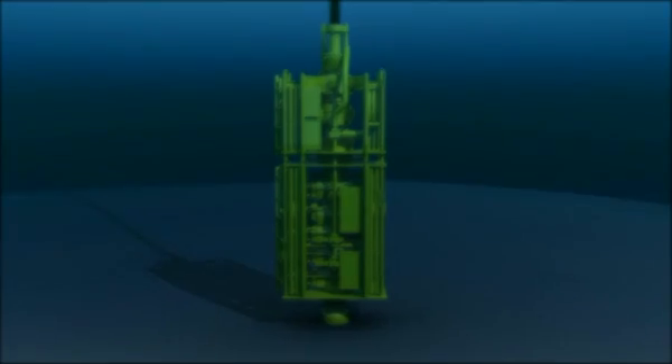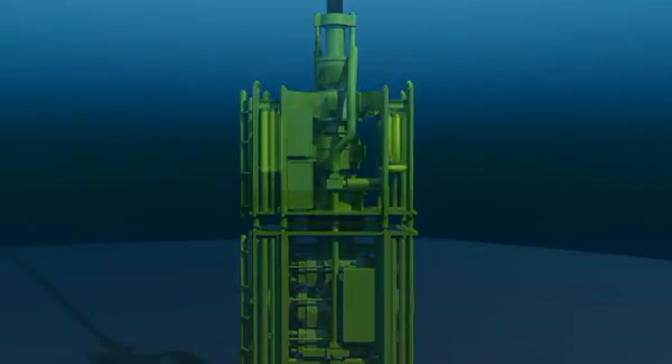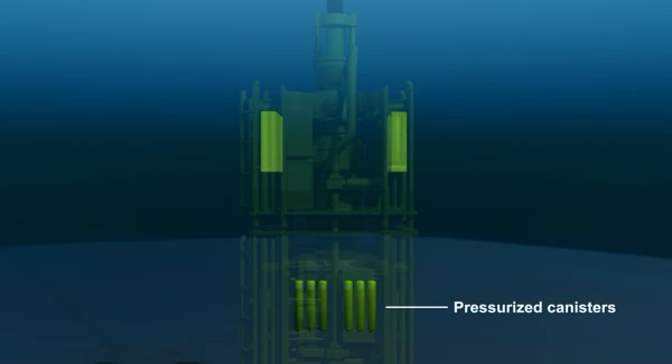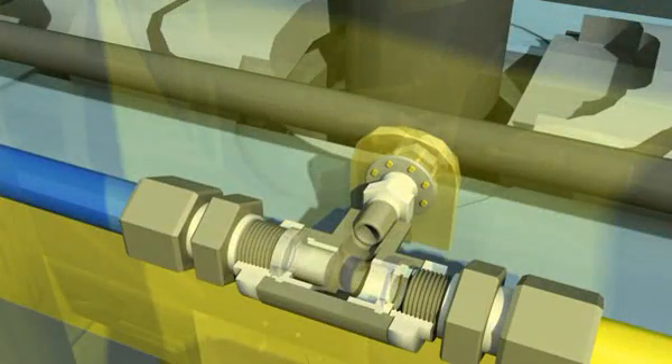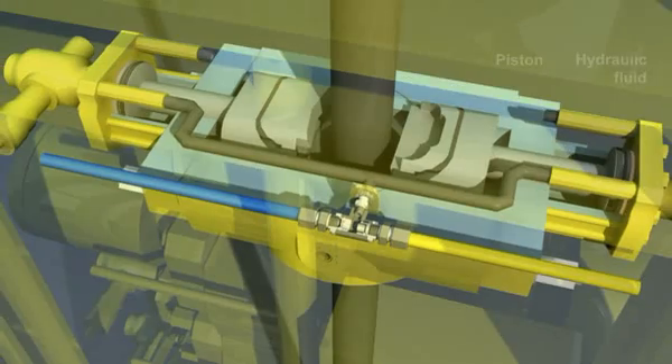After the explosion, at least one rig worker hit the emergency button to activate the blind shear ram. The system is designed to send an electrical signal from the rig to one of two control pods on the top of the device. The control pod sends hydraulic fluid from pressurized canisters to the blind shear ram. The fluid enters through a T-shaped valve called a shuttle valve, pushing the pistons which drive the ram to shear the drill pipe.